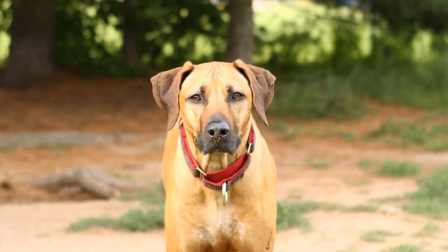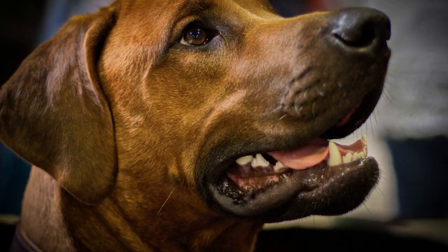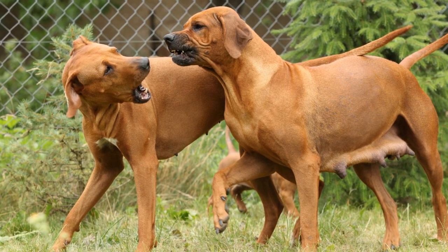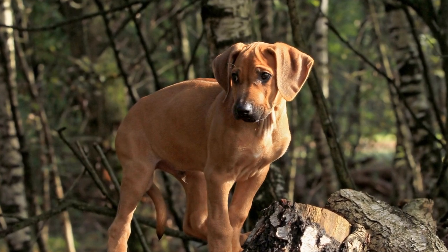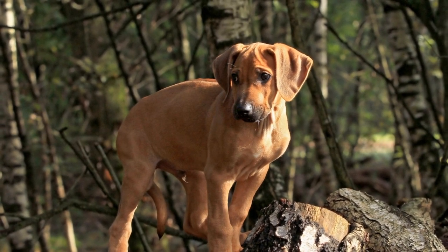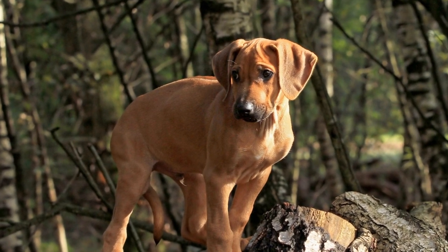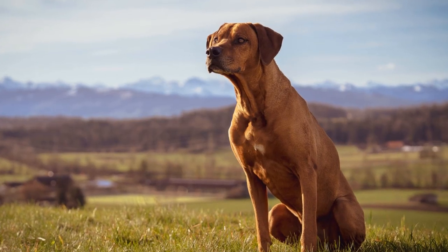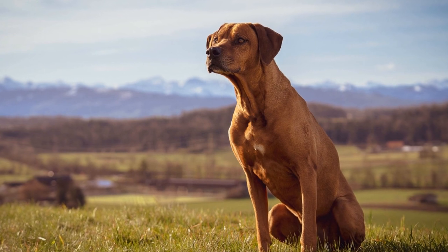Paintings offer a different approach to capturing the essence of Rhodesian Ridgebacks. Artists may choose to work with oil, acrylic, or watercolors, enabling them to play with colors, texture, and brush strokes to convey the energy and spirit of these dogs. By focusing on the posture, movement, and expressions of the Ridgebacks, the artists bring them to life on the canvas.